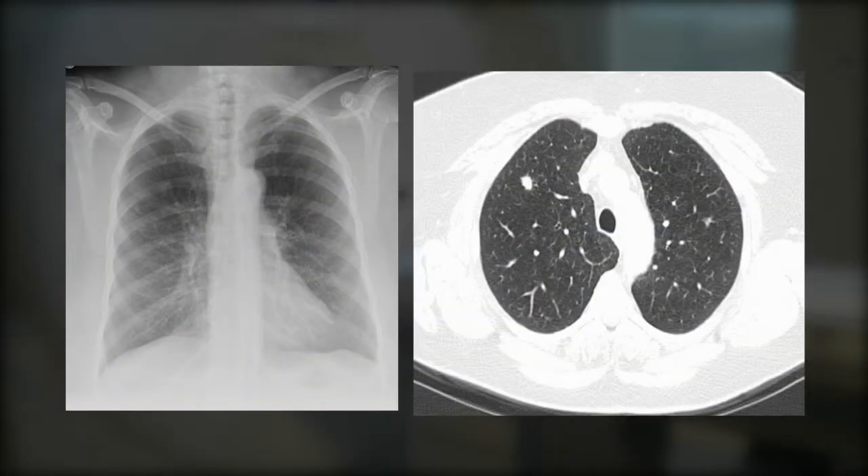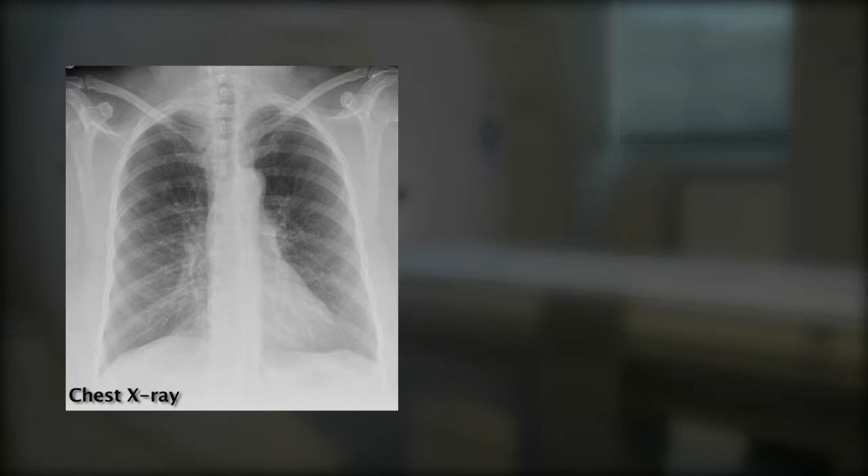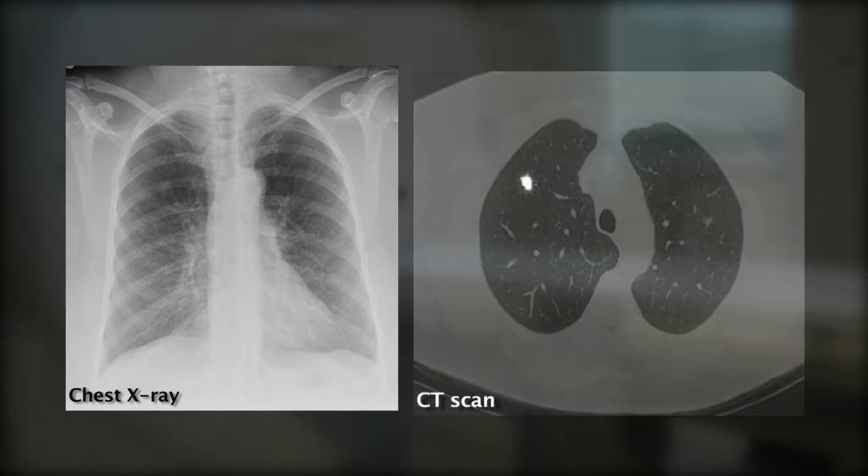Take a look at these two images. On the left is a chest x-ray, the right a CT scan, both taken from the same patient. Notice how the x-ray shows a clear image, but the CT scan picks up the malignant tumor.